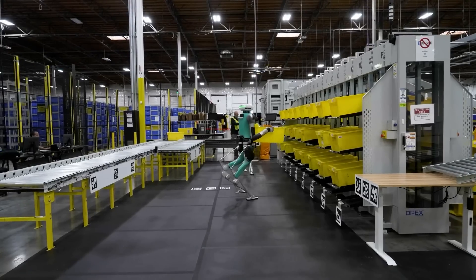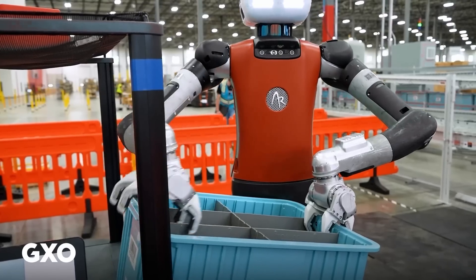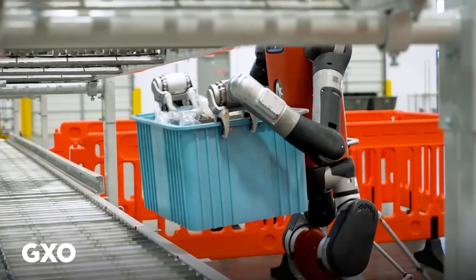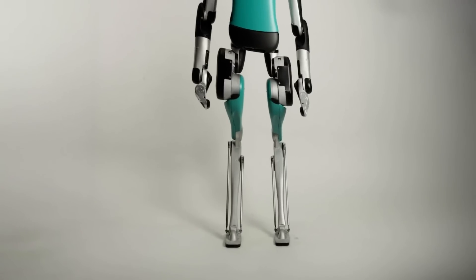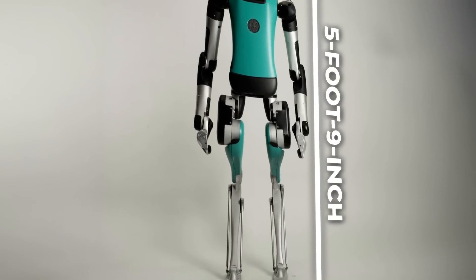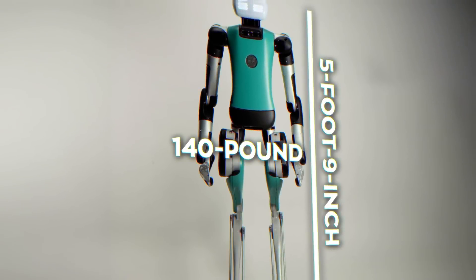Here's where Digit comes in: this humanoid can grab the totes, whether they're empty or full of Spanx products, and place them onto conveyors. It's like having an extra set of hands — but instead of hands, it's a 5'9", 140-pound robot that can lift up to 35 pounds.